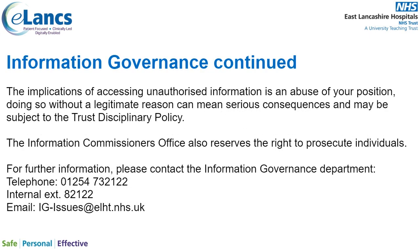Accessing unauthorised information is an abuse of your position, and doing so without legitimate reason can mean serious consequences — you may be subject to the trust disciplinary policy. The Information Commission's Office also reserves the right to prosecute individuals. For further information please contact the Information Governors Department on 01254 732122, internal extension 82122, or email ig.issues at elht.nhs.uk.